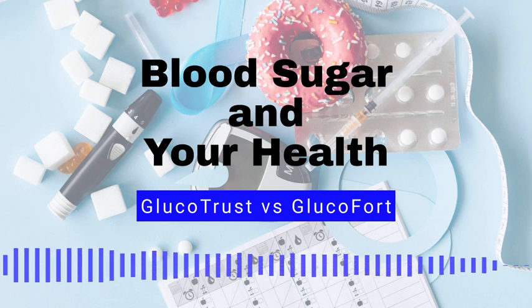Number 6: Dry mouth and skin. High blood sugar can cause the body to lose fluids, leading to dry mouth and skin. Number 7: Numbness or tingling in the extremities. High blood sugar can cause nerve damage, leading to numbness or tingling in the hands and feet.